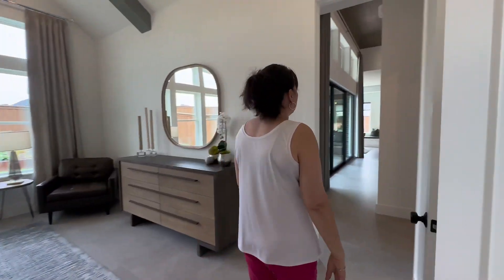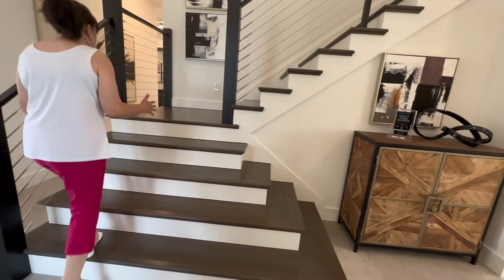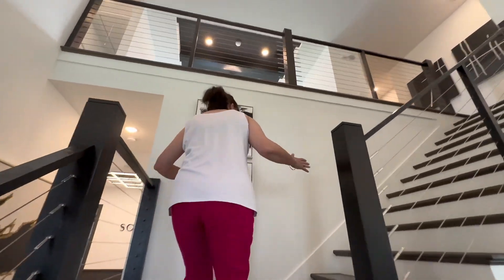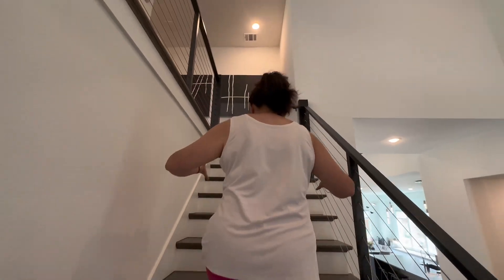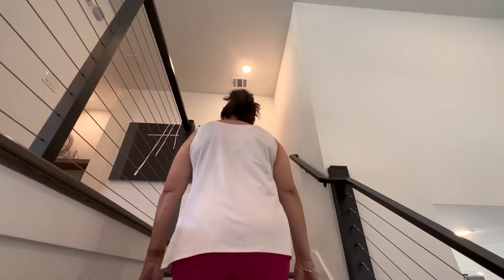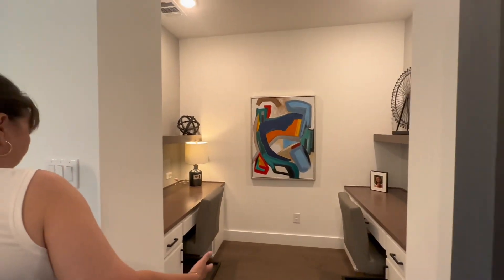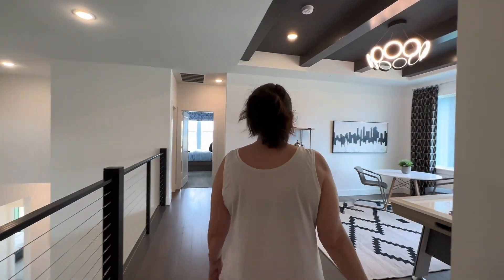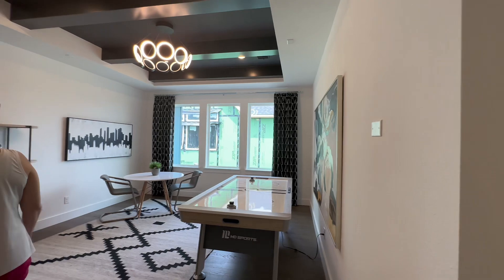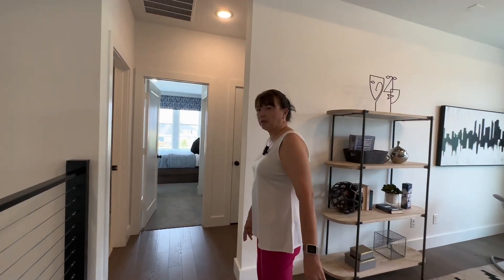Let's go upstairs. I want to point out how large these stairs are — sometimes you go into houses and the stairs are kind of narrow, but these are pretty wide stairs with plenty of room. As you come up to the landing, you have little mini office areas where kids can study at a desk without bothering each other. You have a nice space here — it can be a game room or another mini family room.